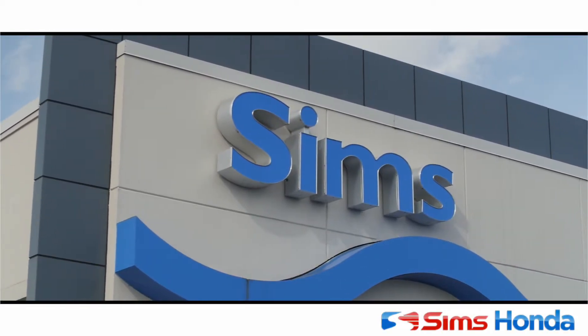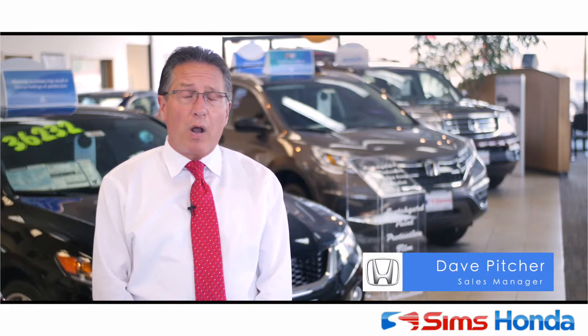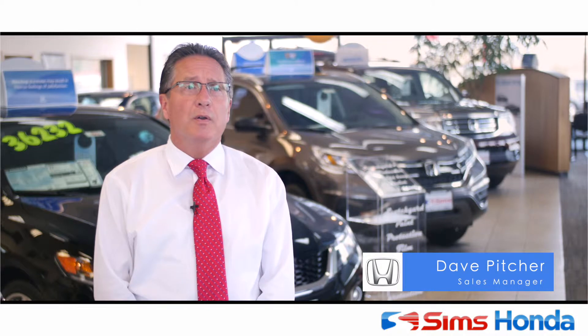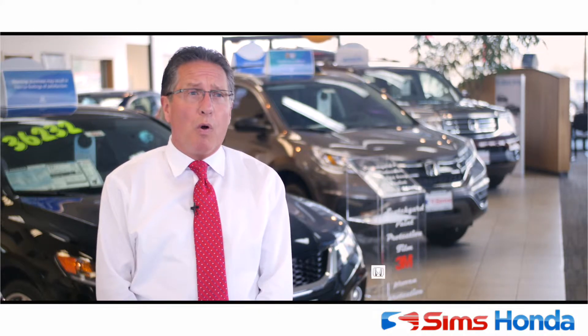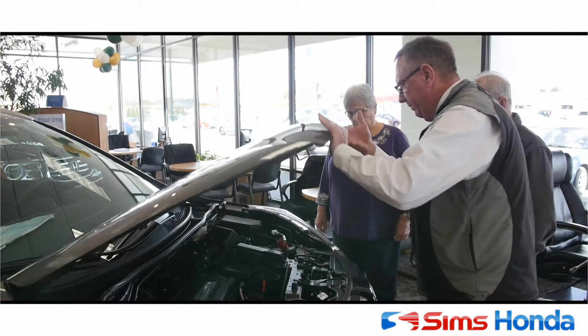I started here at Sims Honda about 12 years ago. We try to make it fun and enjoyable here. We're very proud of our beautiful facility. We welcome people, find out what their wants and needs are, what's most important to them, and then we cater our presentation and our vehicle selection depending on what's most important to them.